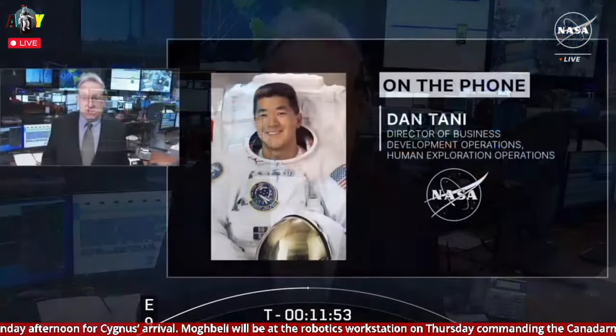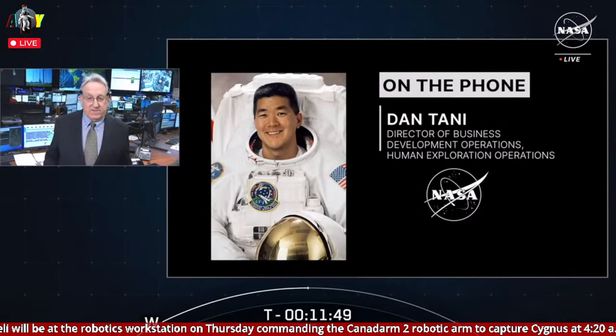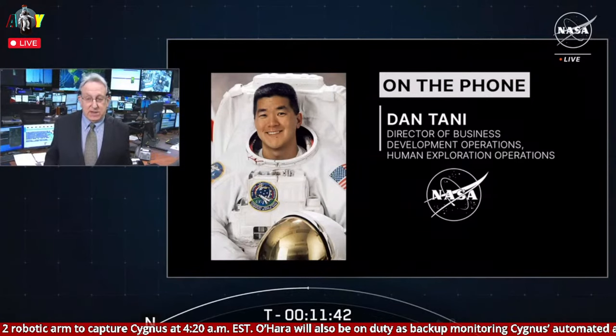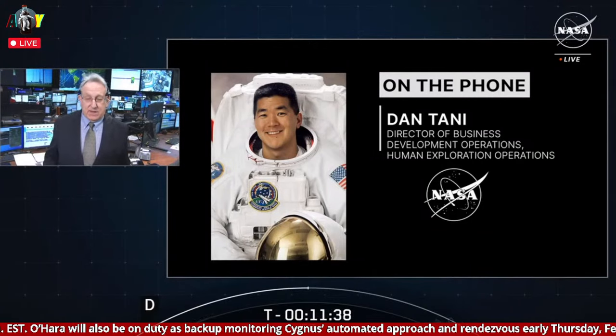Northrop Grumman's Cygnus cargo craft is about to deliver about four tons of science and supplies to the International Space Station, hitching a ride today for the first time on the venerable SpaceX Falcon 9 rocket. On the phone with us right now to discuss this unique marriage of rockets and resupply is former veteran astronaut Dan Tawney, who flew two supply and assembly missions to the International Space Station. He is now Northrop Grumman's Program Manager for Human Exploration and Operations.